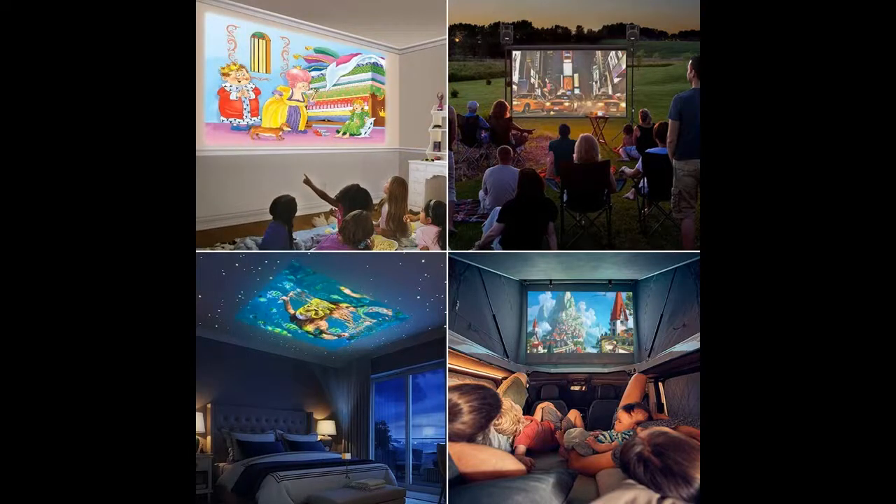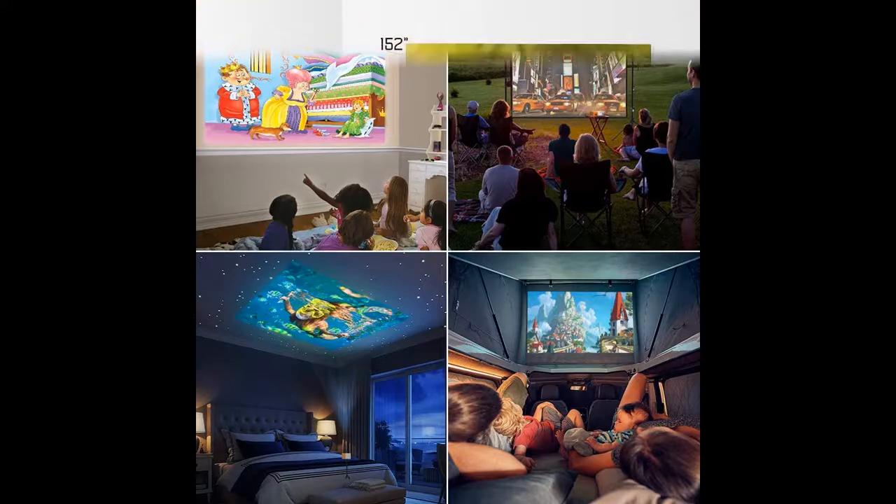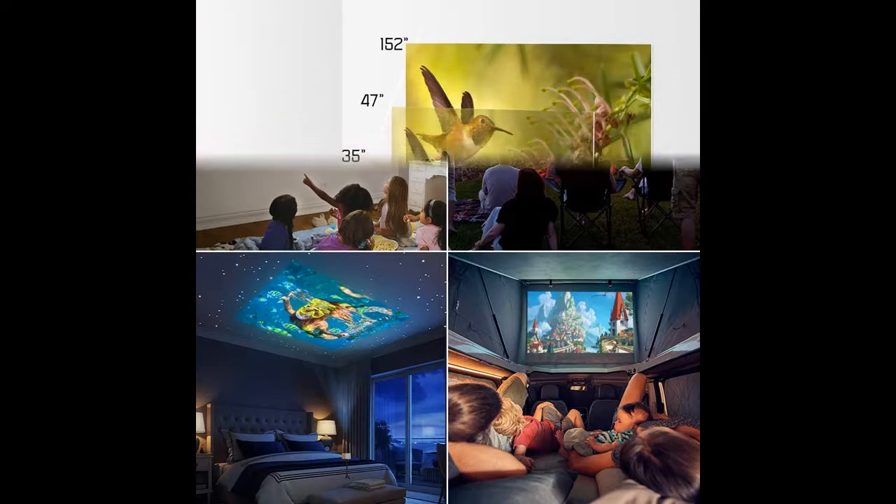It can be easily connected to multiple media devices, such as TV boxes, laptops, desktop computers, digital cameras, and HDMI-enabled devices to play video, TV series, photo sharing, games, and more.